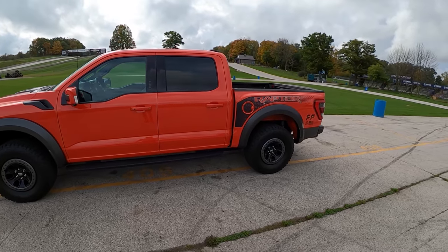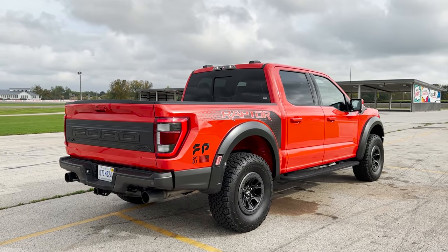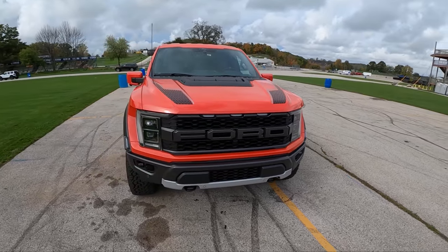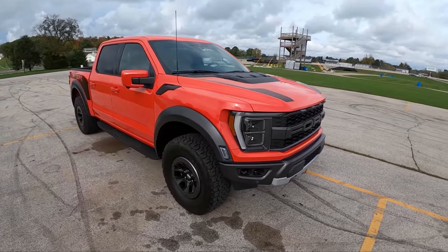Love this orange — we've got a graphics package, awesome looking wheels. Ford really did a proper job designing this new Raptor. It's a great evolution of the previous two generations.